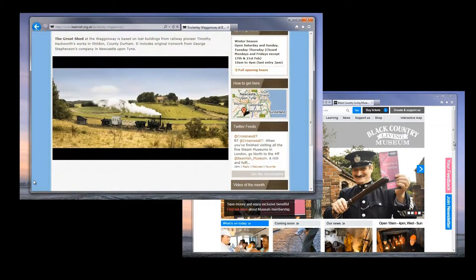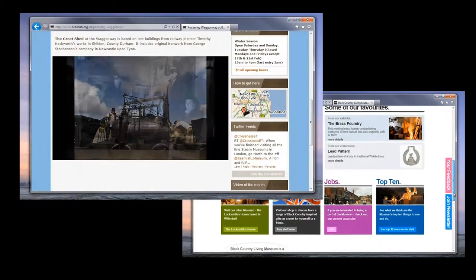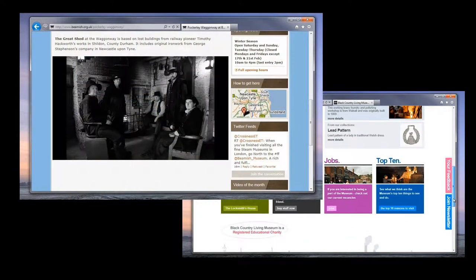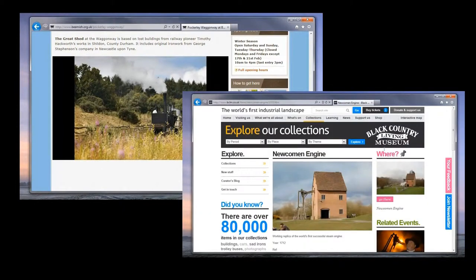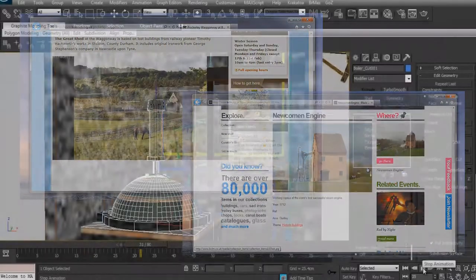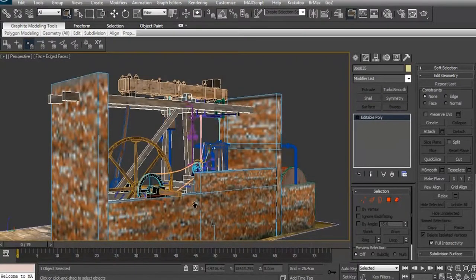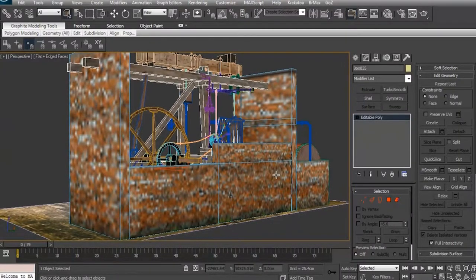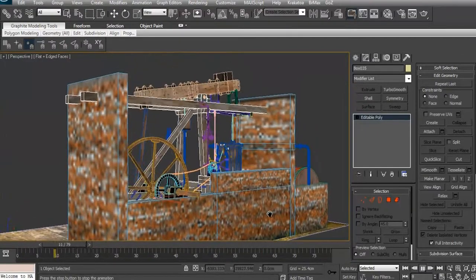At Beamish I want to obtain some video and photographic reference material of the early steam engines and of the working locomotives which they have there. At the Black Country Museum I have my eyes set on the working exhibit of the Newcomen 1712 atmospheric steam engine. I've already created some working CGI models of Newcomen's engine and also of the separate condensing engine built by James Watt in 1776, so why don't we take a brief look.